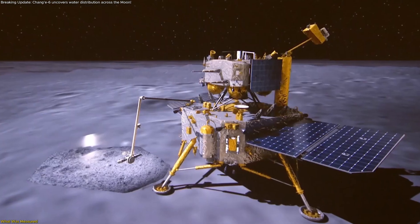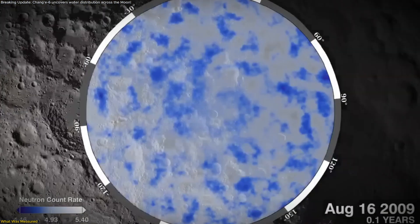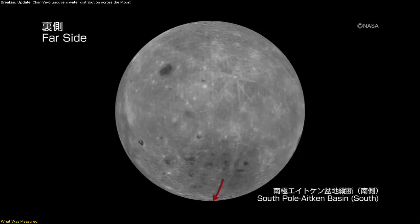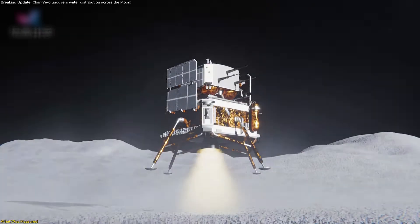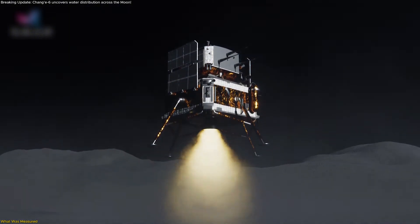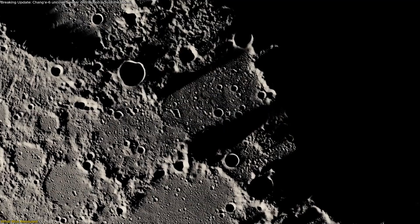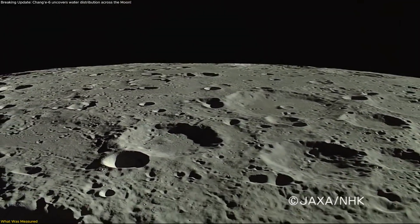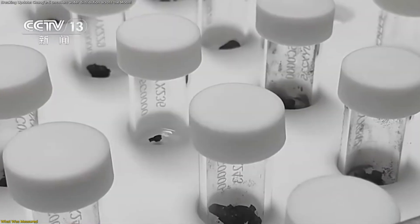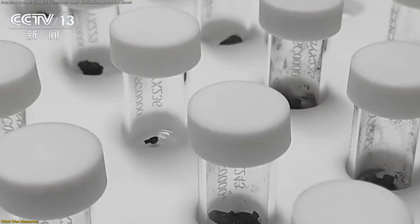Chang'e-6 transformed its touchdown on the moon's far side into a live experiment on lunar water. As the lander descended into the South Pole-Aitken Basin, its engine plumes swept aside the very top layer of dust and grit, briefly exposing the shallow subsurface. That moment created a tidy side-by-side comparison zone — undisturbed, sun-worked surface grains right next to freshly exposed, cooler material just below.